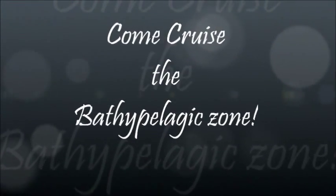Hey, where should we go on vacation? How about the Bathypelagic Zone? Come cruise the Bathypelagic Zone with us.